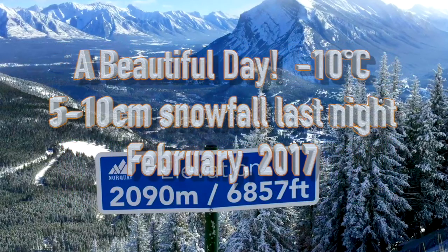It was a beautiful day, minus 10 Celsius. The hill saw five to ten centimeters of snowfall.